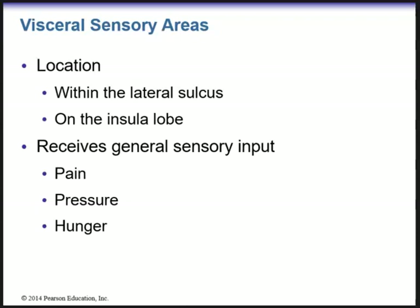I want you guys to focus mostly on what the areas of the brain do, not so much the location, but we'll go through this hopefully relatively quickly. The visceral sensory area, which receives stimuli from the viscera, is located within the lateral sulcus and on the fifth lobe, which is the insula. It will receive general sensory input from the viscera including pain, pressure, and hunger.